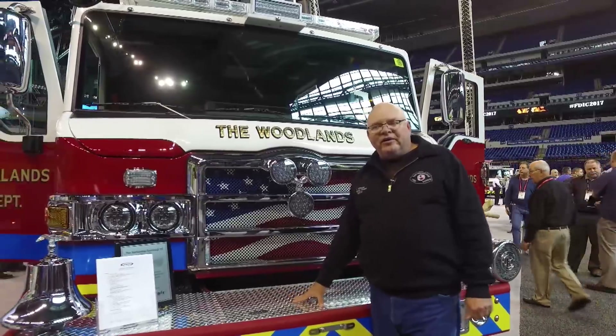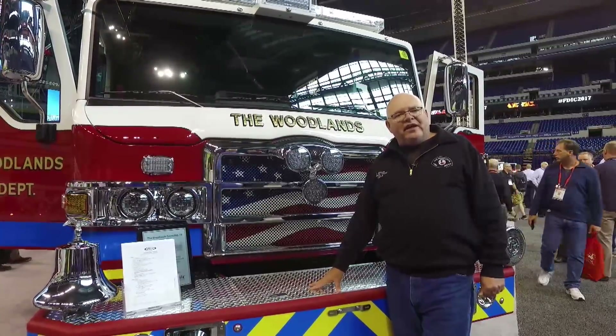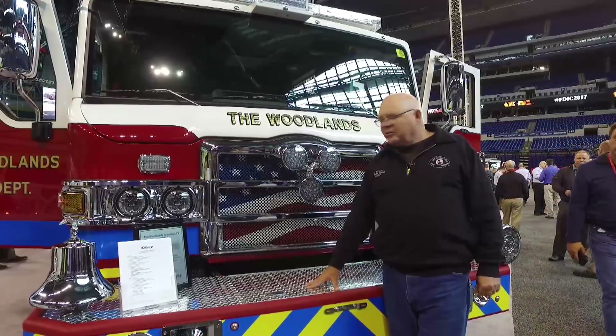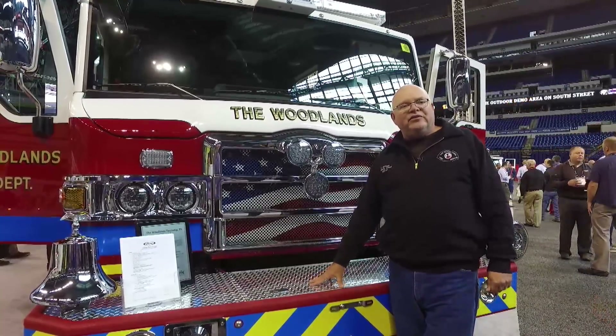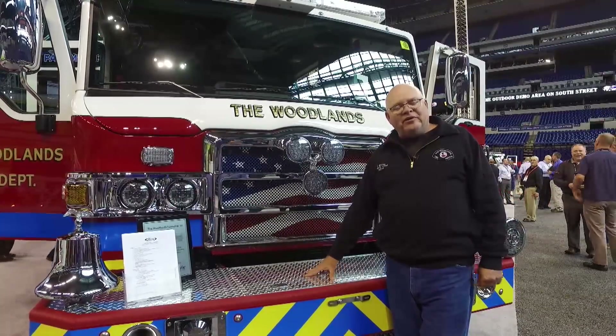We're very proud to have a Pierce rig for their dependability. I want to say thank you for the opportunity to show off our beautiful rig. If you ever have any questions, feel free to call us or the Pierce rep in your area.